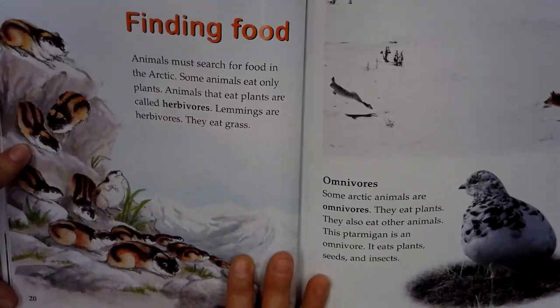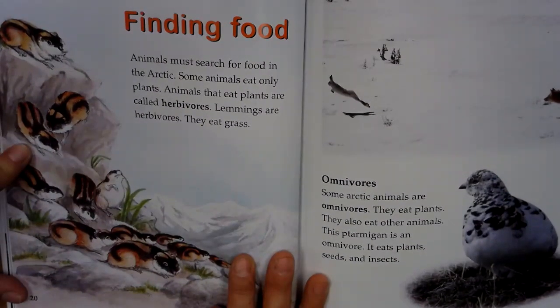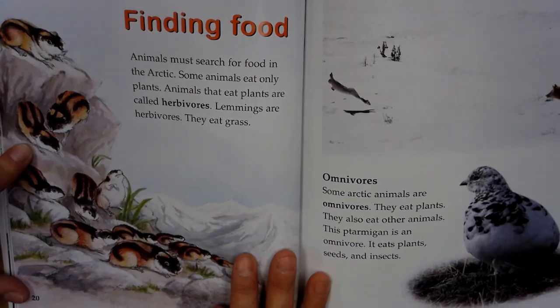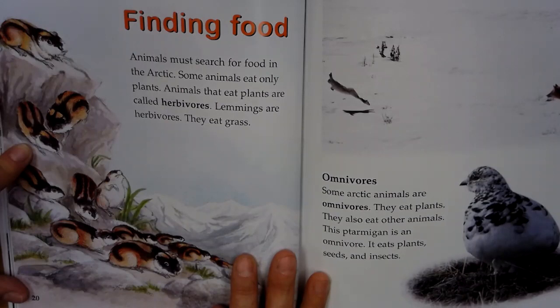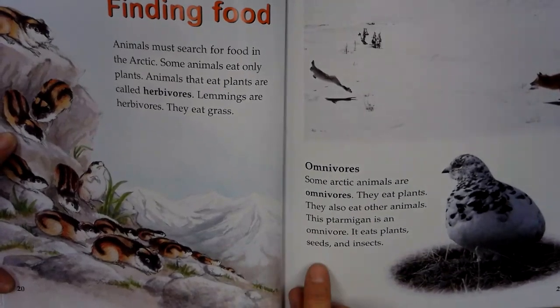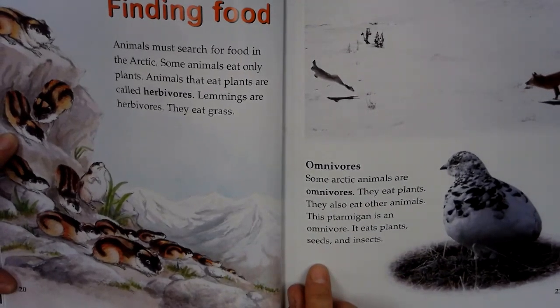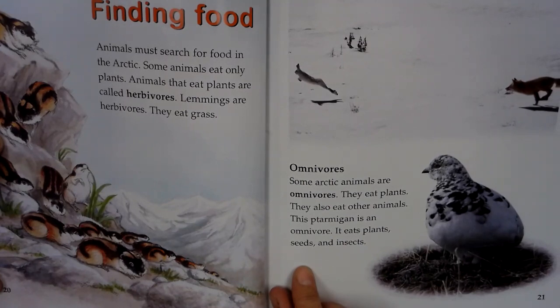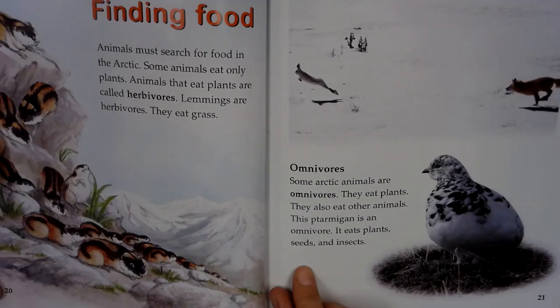Finding food. Some animals must search for food in the Arctic. Some animals eat only plants. Animals that eat plants are called herbivores. Lemmings are herbivores. They eat grass. Omnivores. Some Arctic animals are omnivores. They eat plants and they also eat other animals. This ptarmigan is an omnivore. It eats plants, seeds, and insects.